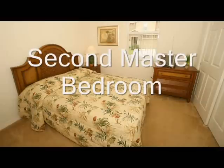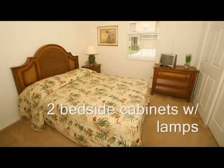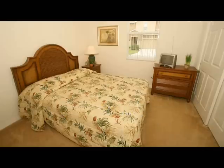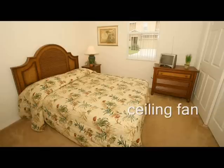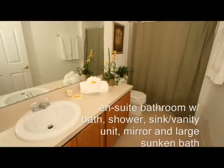At the front of the property, the second master bedroom comprises a queen-size bed, two bedside cabinets with lamps, a large chest of drawers, built-in closet, cable TV, alarm clock, and a ceiling fan. It has its own en-suite bathroom with bath, shower, and sink or vanity unit with mirror.